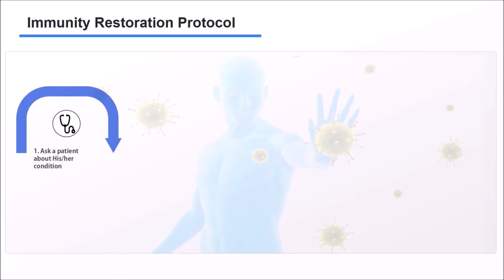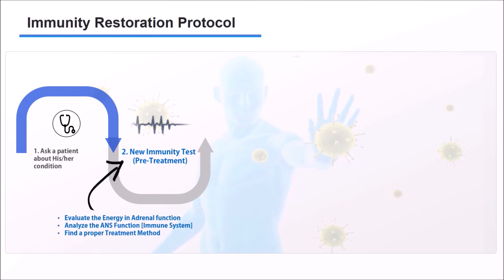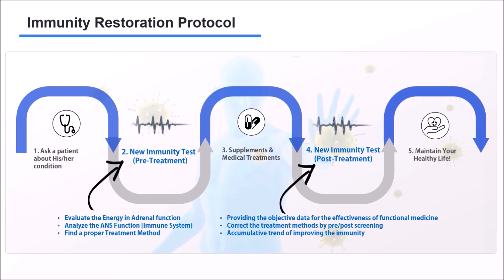This is an immunity recovery protocol using autonomic nervous system function testing and functional medicine. First, check the patient's condition through an interview. Second, through the ANS test, evaluate the energy of the autonomic nervous system and adrenal gland function, and use the results to find objective and better treatment. It is important to find the cause of the disease in order to find the right treatment. Third, restore weakened immunity to its original state through continuous and steady treatment. Fourth, through periodic autonomic function testing, determine the effectiveness of nutritional treatment objectively and check the trend of immunity recovery. With this, you can maintain a healthy life.